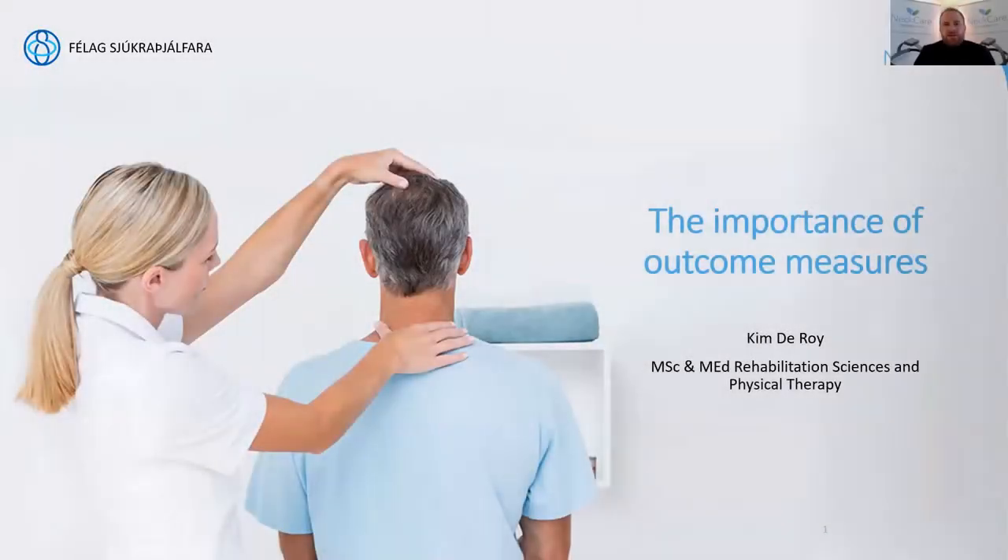I decided to start off with a lightly digestible topic, which is the importance of outcomes. This part sets the stage as to why NeckCare exists and why NeckCare decided to further evaluate the positioning of this type of product. Hopefully by the end of this webinar, we can discuss whether this type of technology and objective outcome measures are important for the future of physical therapy and for the overall care of our patients.